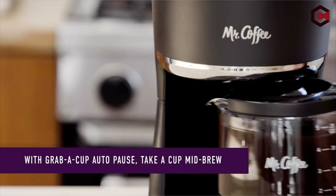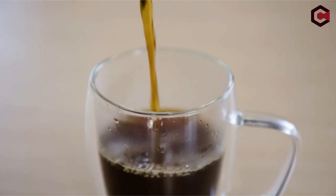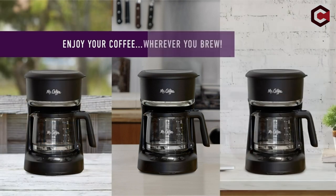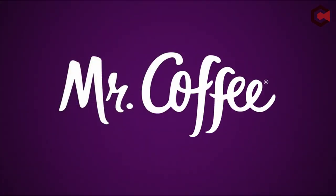So guys, this was the video about the best small coffee makers. All the links are given in the description, do check them out. If you enjoyed the video, be sure to hit the like button and subscribe to our channel for more videos. Thank you!